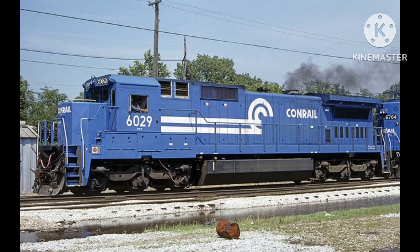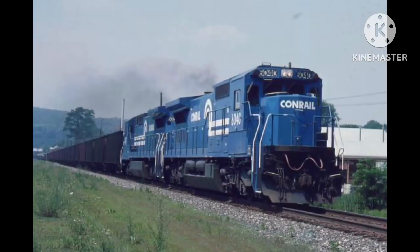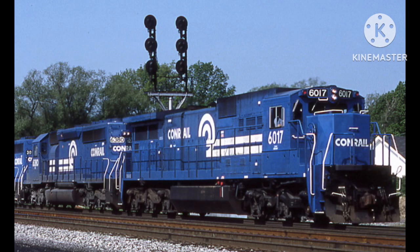They were all assigned to different kinds of freight trains, such as coal trains, manifest trains, intermodal trains, and any trains you can think of. They were always powerful enough to pull these trains.